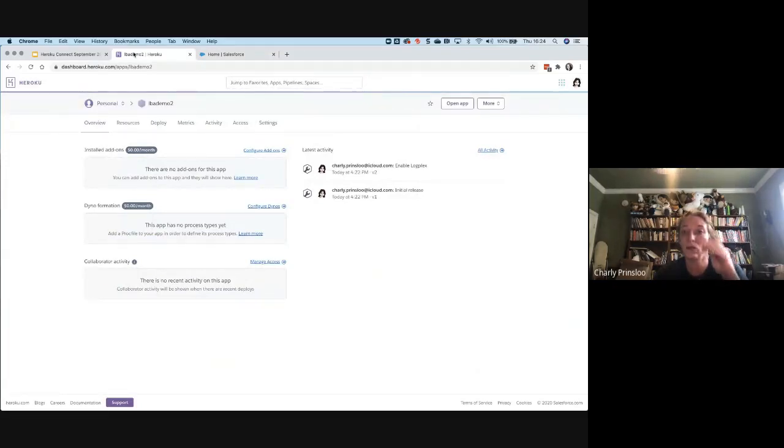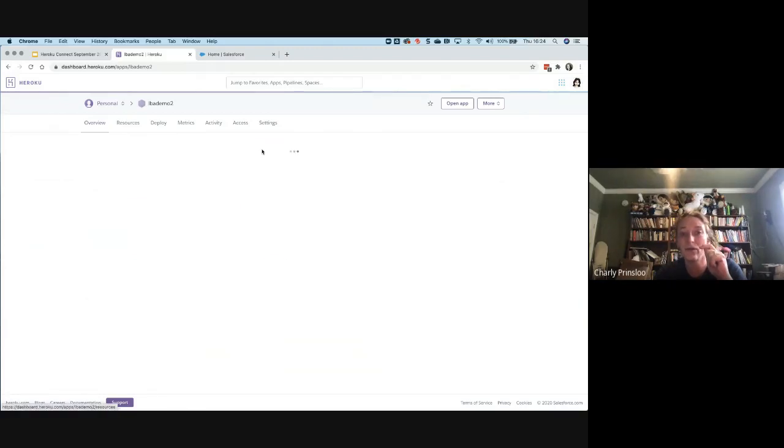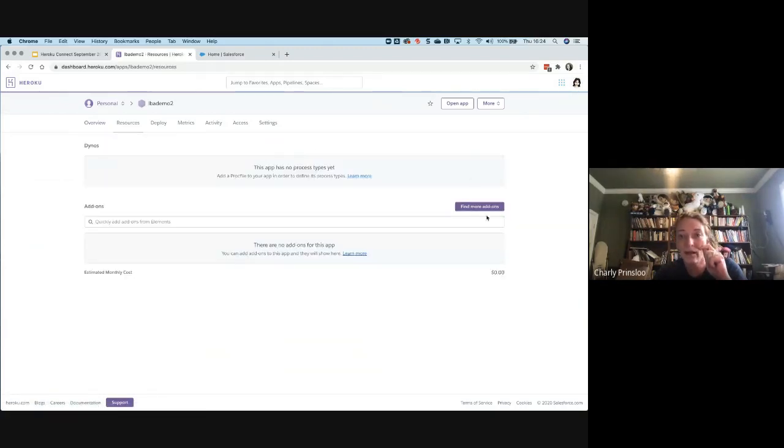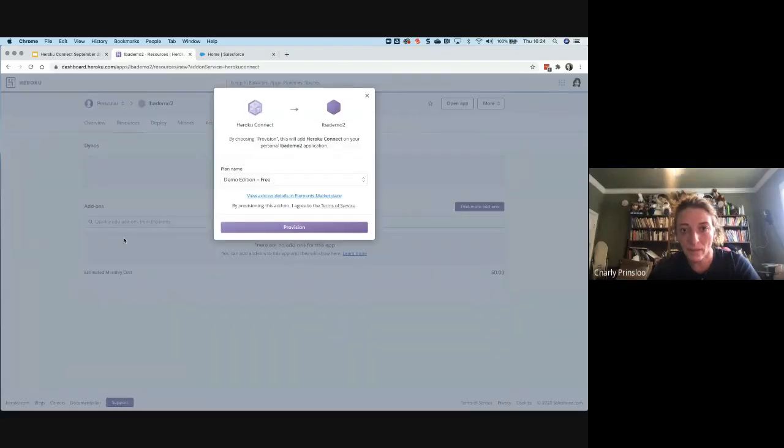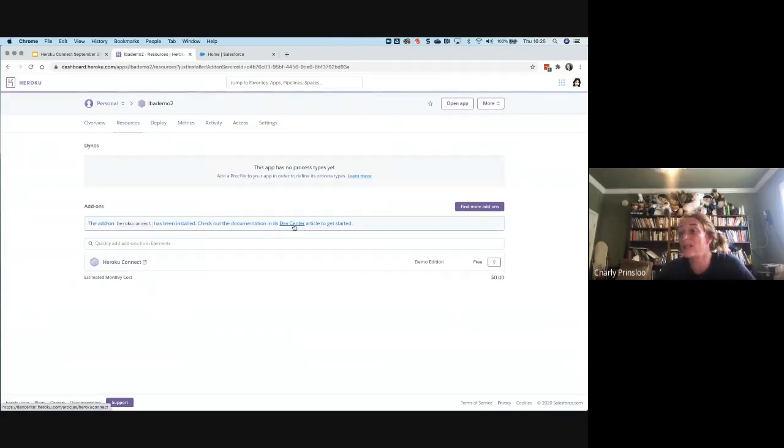Now we need to install Heroku Connect — the application that will synchronize the data. I'll click 'Configure Add-ons' under Overview, search for 'Heroku Connect,' and it pops up asking if I want to provision Heroku Connect on my app. I'm choosing the free version — there's also an enterprise and a Shield version. I'll install it, and that's it. It's been installed and I'm ready to configure it.